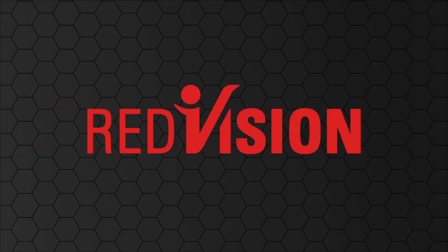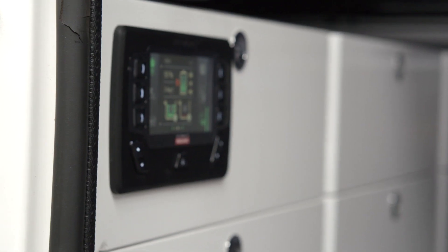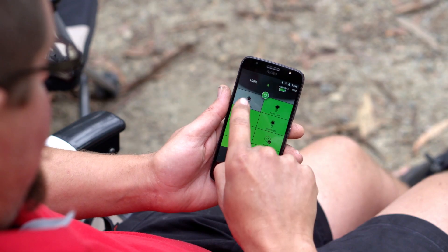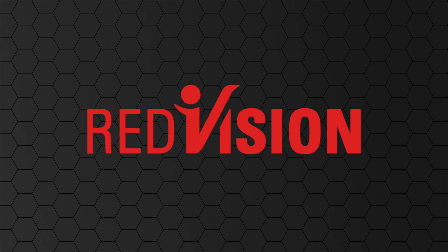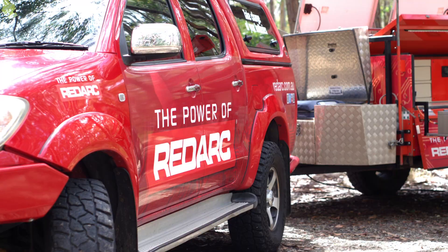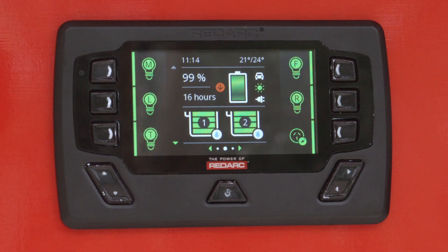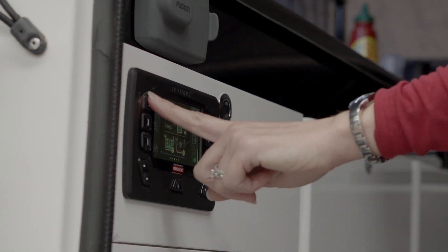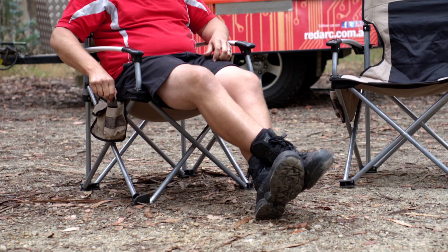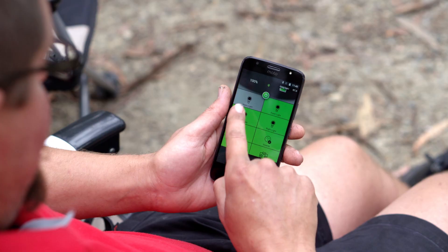RedArc Electronics is proud to introduce RedVision, a total vehicle management system. Let's take a look at the functions on the RedVision display. RedArc's RedVision sets an unprecedented level of automation in RV and overlanding vehicles and trailers by bringing information and control right to your fingertips.